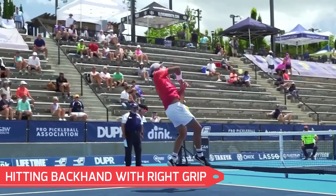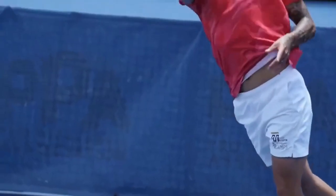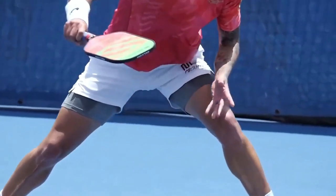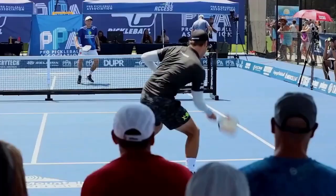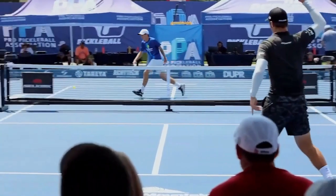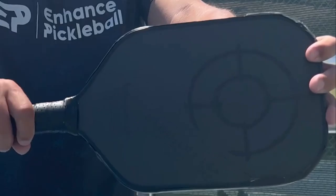Number three: hitting backhands with the right grip. Many players favor their forehand. At the baseline, many players are normally in the ready position with a forehand grip. As a result, many players lack a decent backhand grip if they have not adequately trained it. They use a forehand-optimized grip when hitting with their backhand — not good. Let's correct that.